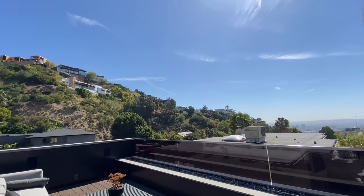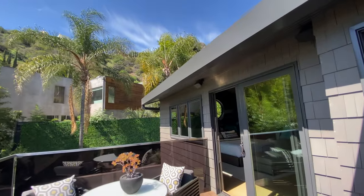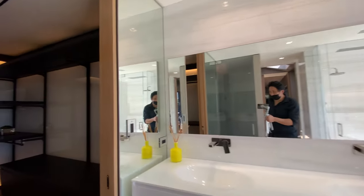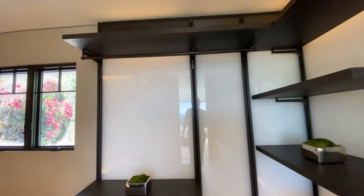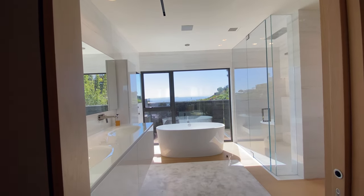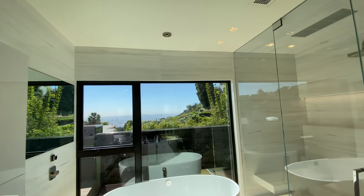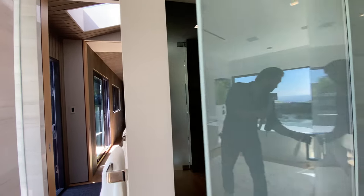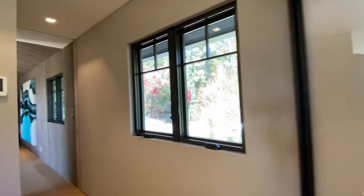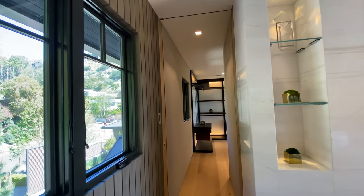And then you get the bathroom here — the master bathroom. You want to have a tub, and wow, that has good views. Let me see — this would be the toiletry area, one toiletry right here.